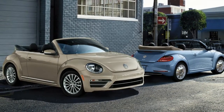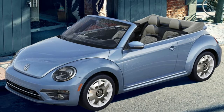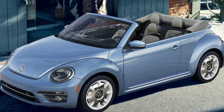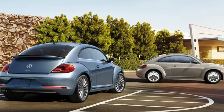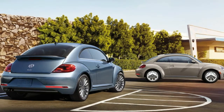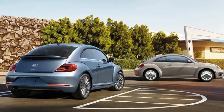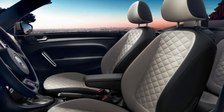The SE gets 17-inch multi-spoke wheels, and the SEL gets retro-style 18-inch wheels with white painted accents. Inside, the Final Edition Beetles get unique upholstery. The SE gets cloth and leatherette seats with diamond pleats, and the SEL gets real leather. They feature beige and black fabrics, too, which match the dashboard finish.